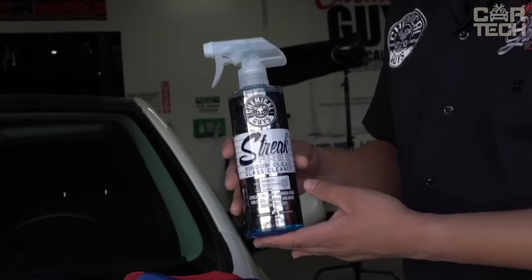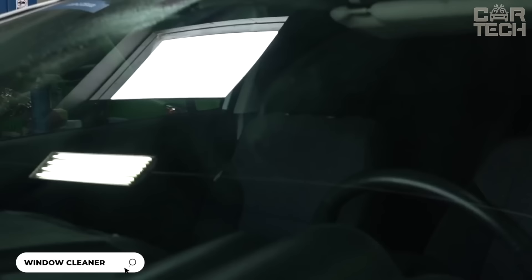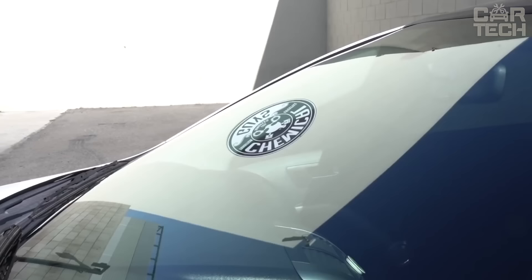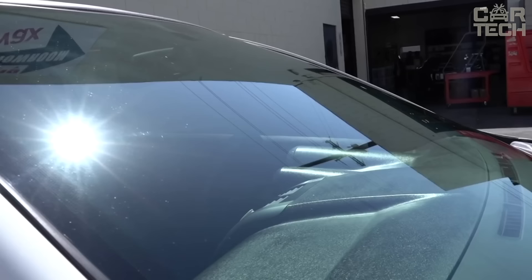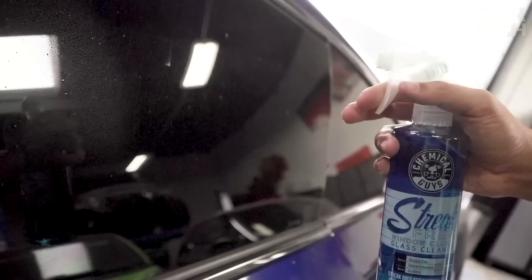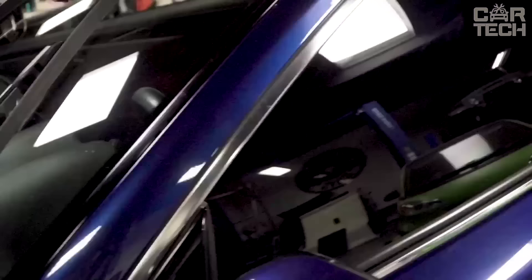An ammonia-free cleaner for cleaning glasses, mirrors and other smooth surfaces. It effectively removes dirt, dust, fingerprints, grease and other contaminants. Unlike analogs, the product does not leave streaks and is completely removed, making the surface completely transparent. The formula does not contain ammonia and is safe for tinted windows — it will not damage even the most delicate films. It is the safest and most effective way to clean your car's glass.